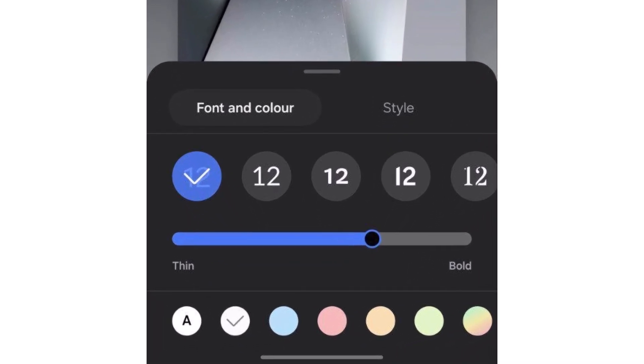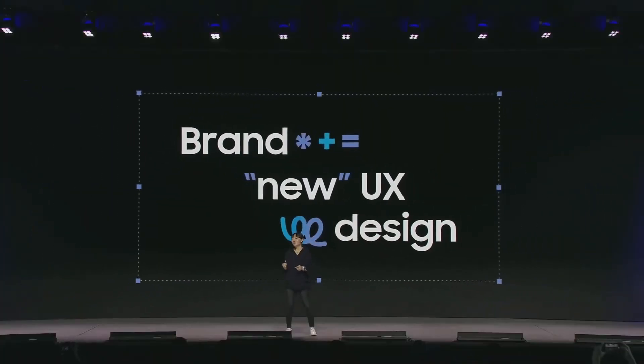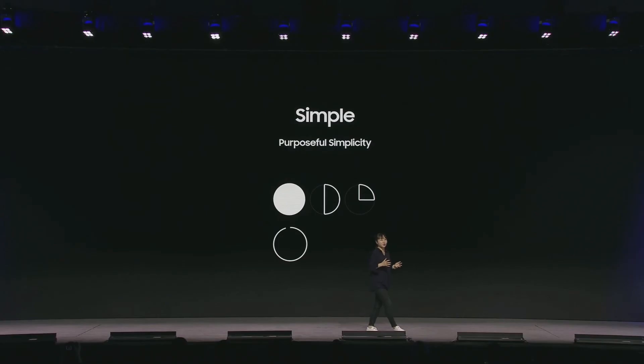Users will have the ability to tweak the clock's color, font style, and size, offering greater flexibility to personalize their devices. Samsung highlighted during SDC 2024 last month that One UI 7.0 is being rebuilt from the ground up.